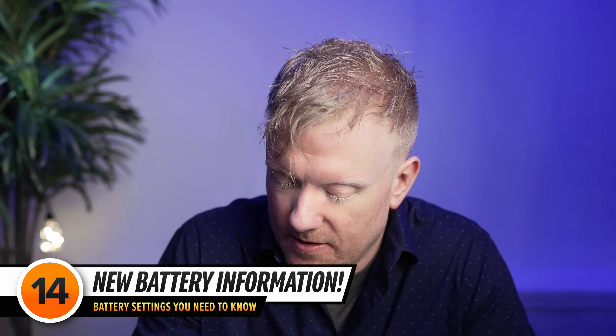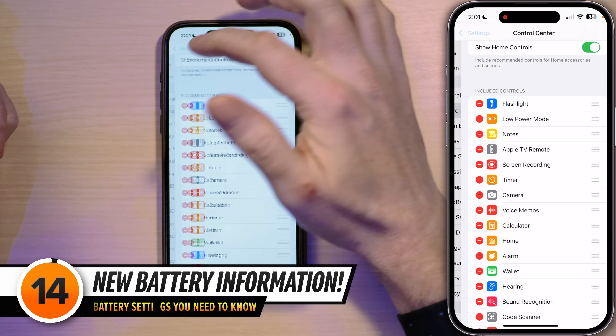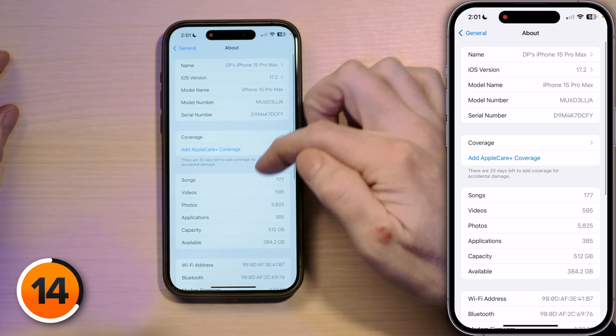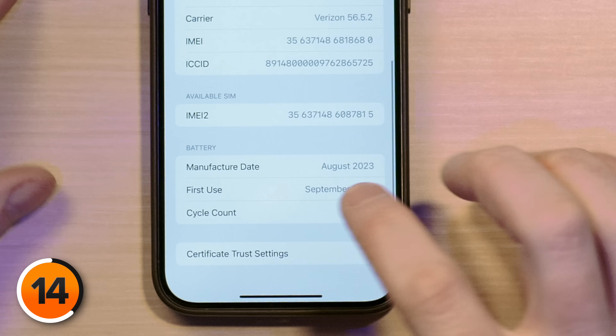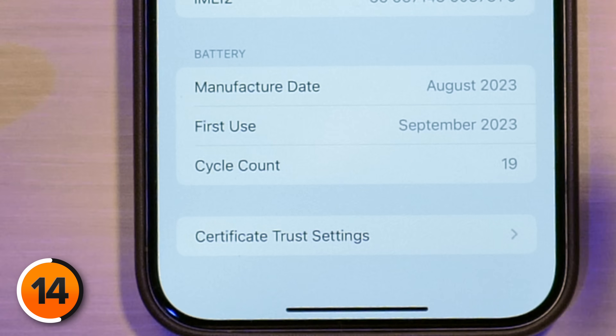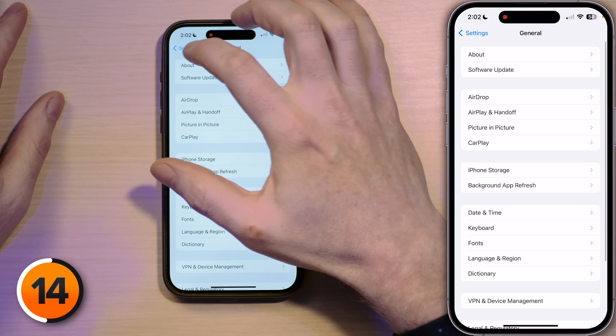Did I forget to mention the new setting in iOS 17? It's only on iPhone 15s — you can go into Settings, General, About and look at the number of battery cycles. Go to General, go to About, and scroll down. Manufacture date: August/September. First year cycle count: 19. So I'm at 19 cycles through the battery — let's remember that.